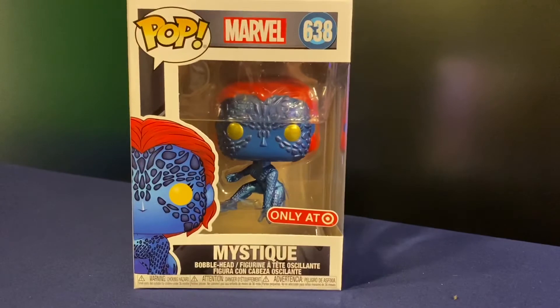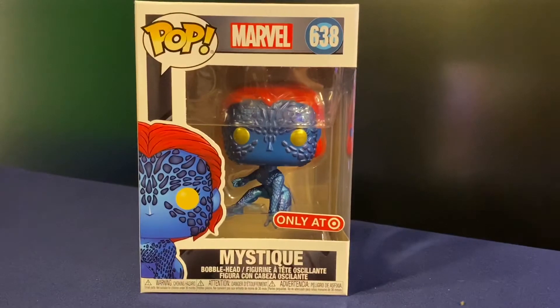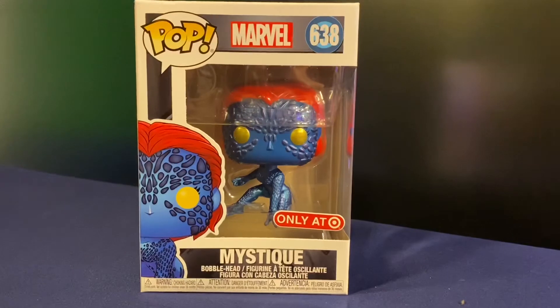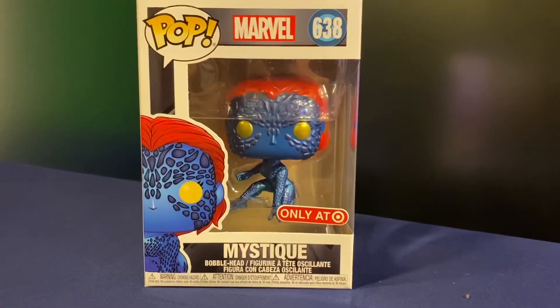I was a fan of Days of Future Past, which kind of combined all the different storylines. It started to fall apart around Apocalypse and then Dark Phoenix, but First Class and Days of Future Past were really good films.